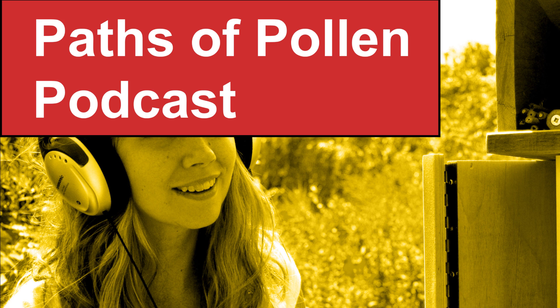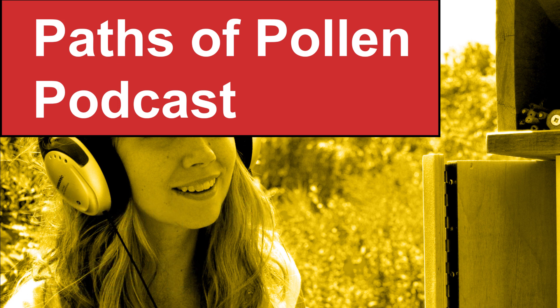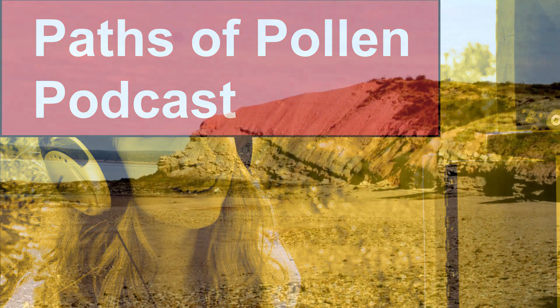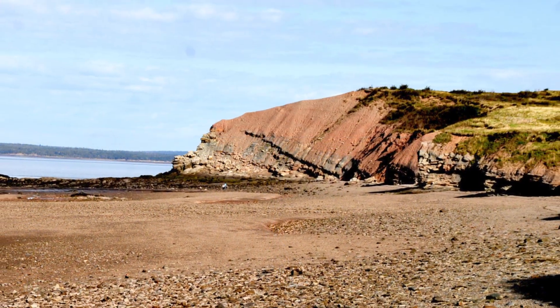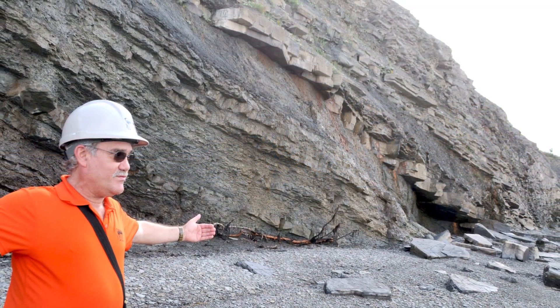For a natural history subject like pollination, my mind went right to: where did it start? You can't really talk about anything to do with biology without getting into evolution, and so the origin story was a natural place to begin for me. There turns out to be a great place to look into exactly that on the Canadian East Coast: the Joggins Fossil Cliffs.